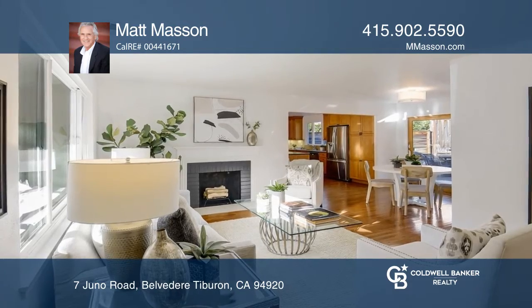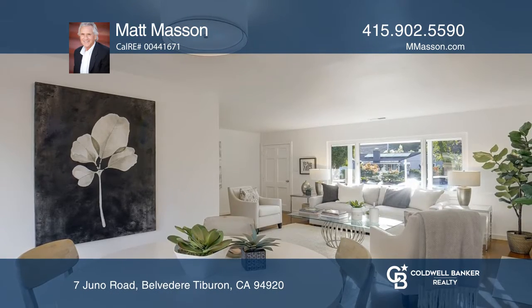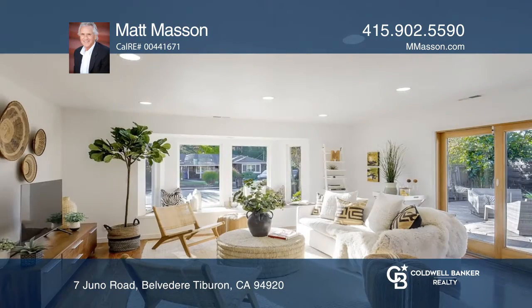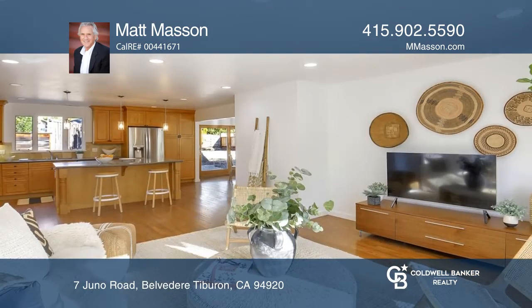Welcome to this charming three-bedroom, one-bath Tiburon home that features an updated kitchen, wood floors, and freshly painted both exterior and interior. Located in one of the most desirable Tiburon neighborhoods, this lovely home is close to Tiburon's charming bayside local shops and restaurants.